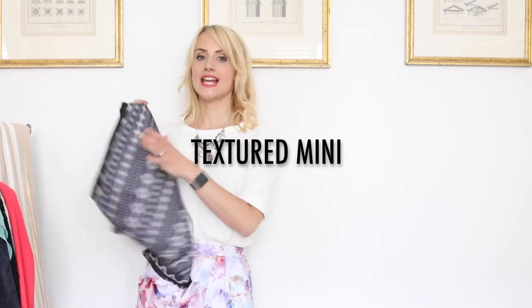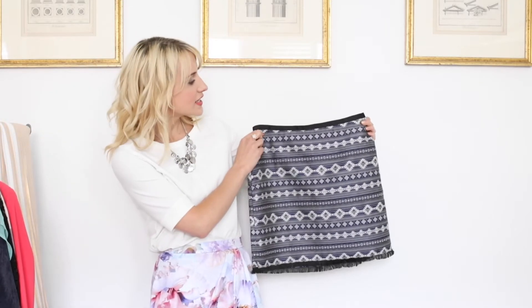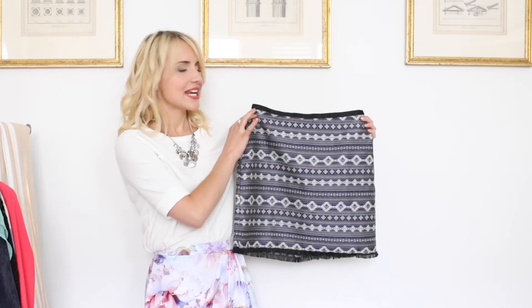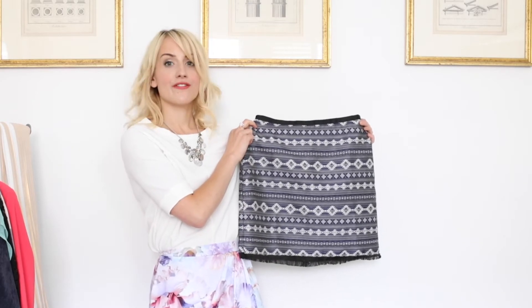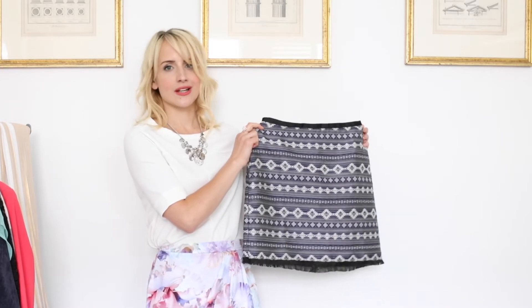Number one is the A-line mini in a textured jacquard, almost tapestry style finish. It adds texture and interest to your look and it kind of nods to the boho feel without going for the predictable maxi skirt. Really easy to wear — dress it up, dress it down.